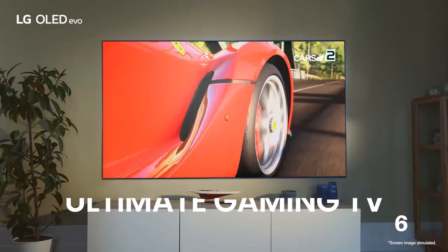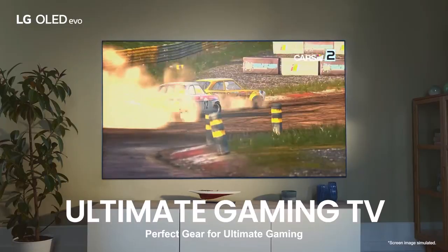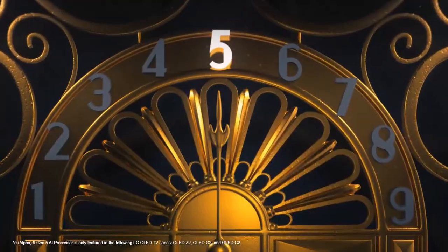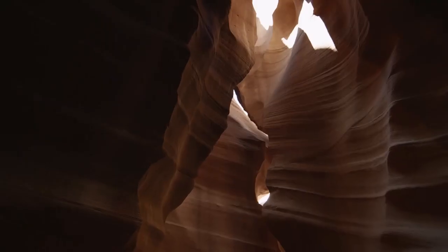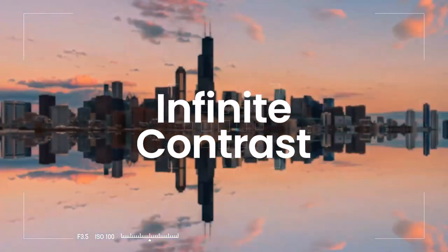Number 10: LG C2 Series 55-inch Class. The LG C2 was originally released in 2022, but you can still find great deals on this award-winning OLED TV. In HDR, the TV can produce specular highlights in the 700 to 800 nit range, and it covers about 97% of the HDR color space DCI-P3. SDR content like most cable broadcasts also looks spectacular, though not as bright. HDR support includes Dolby Vision, a big draw for cinephiles.